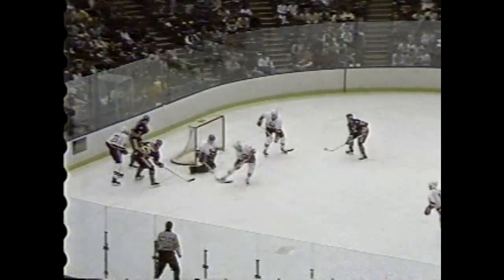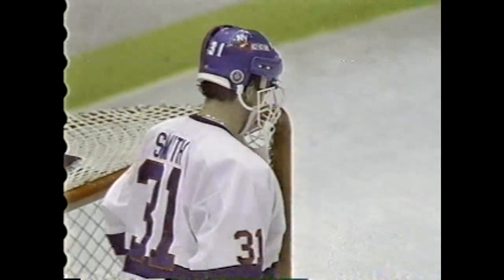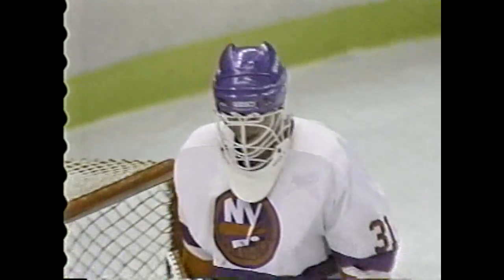Foligno — Smith knocked down Foligno as he went by. They got by Andrew Chuck, Andrew Chuck trying to step away, work that — there's a shot — he scores! Richard puts it underneath the right pad of Billy Smith. Andrew Chuck gets his second goal of the game and his second power play goal of the game, and it's a 4-2 score.